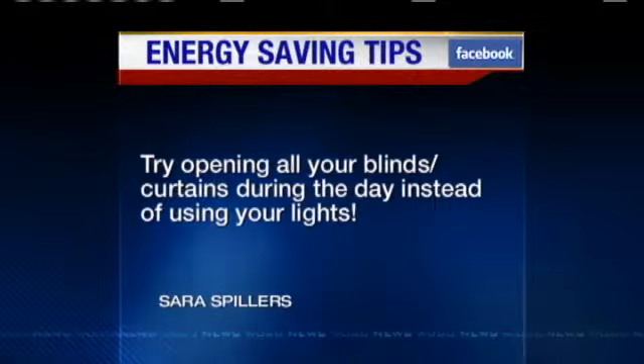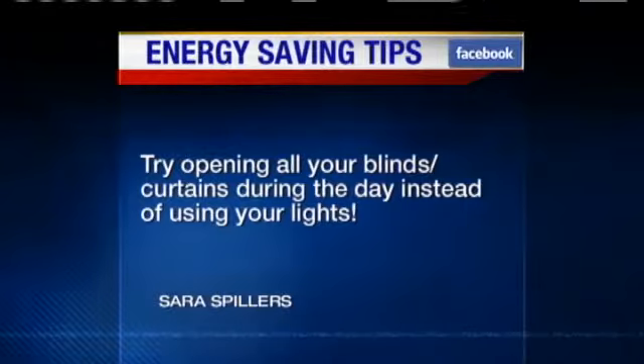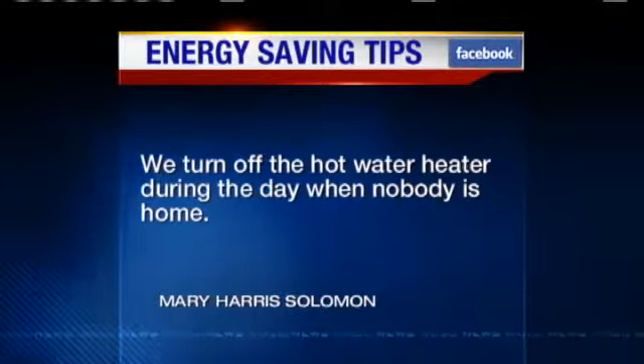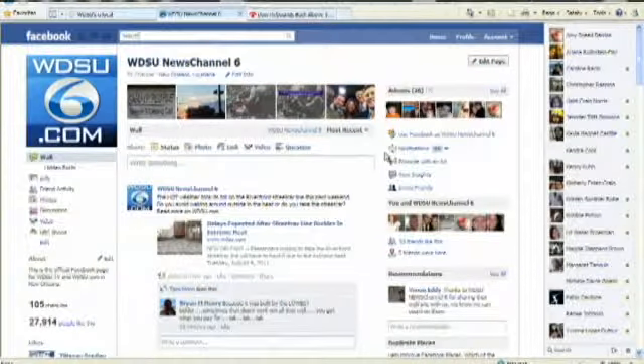Let's look at what some other people are commenting. Sarah posted: try opening all your blinds or curtains during the day instead of using your lights. Mary says her family turns off the hot water during the day when nobody's home. Tell us what you think about that story or any other you see on WDSU — like our Facebook page, leave a comment. We may read it right here during the news.